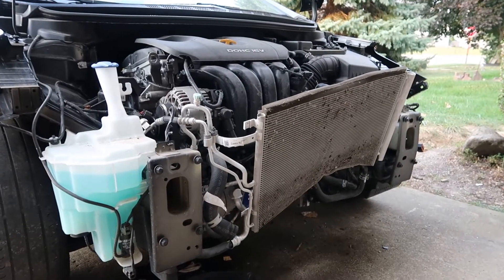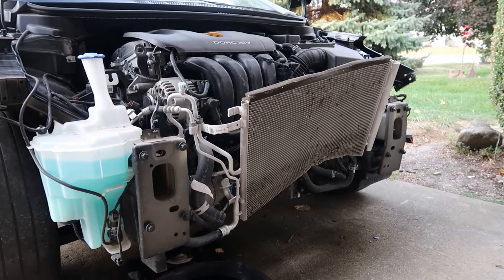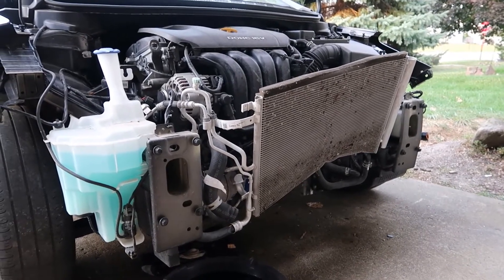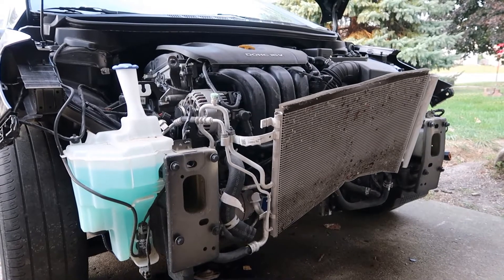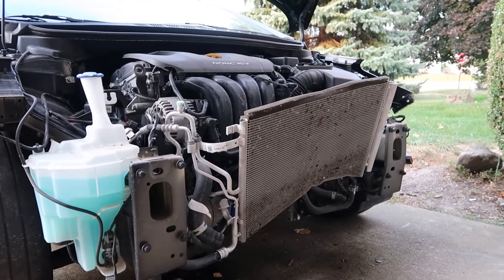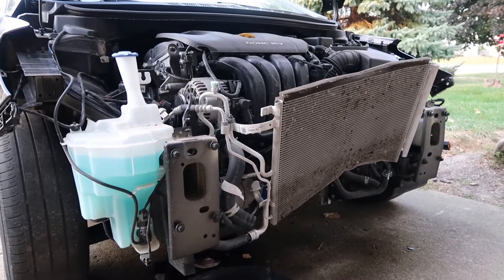Here we are the next day. I already have most of the parts on order — at least all the big ones. I have the radiator support, the condenser, and the radiator on order. Most of it's from eBay. The Kia Soul that I had last time had some really cheap parts from the dealer, which kind of surprised me. But when I went to get the same parts for this Kia Forte, they were a lot more expensive.